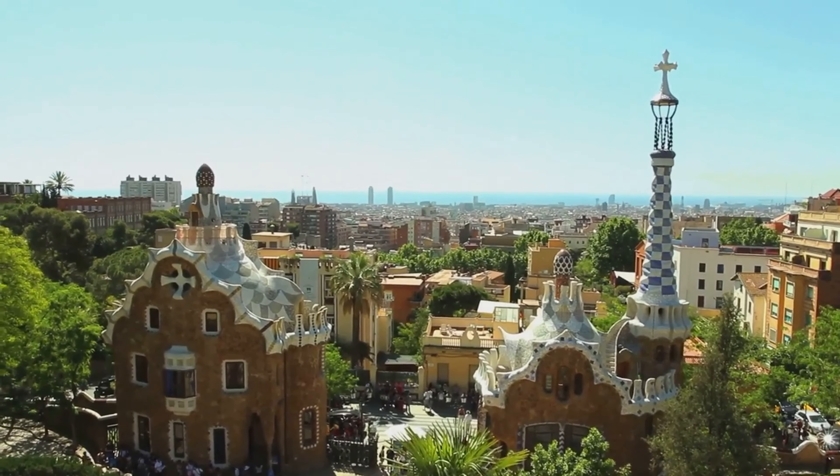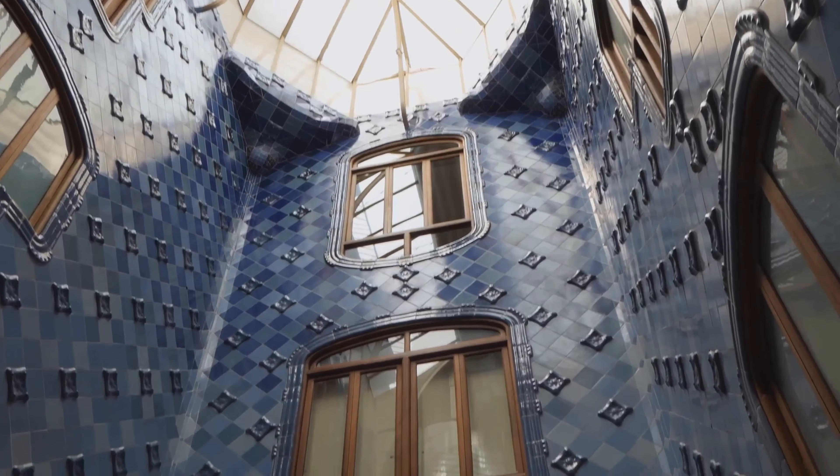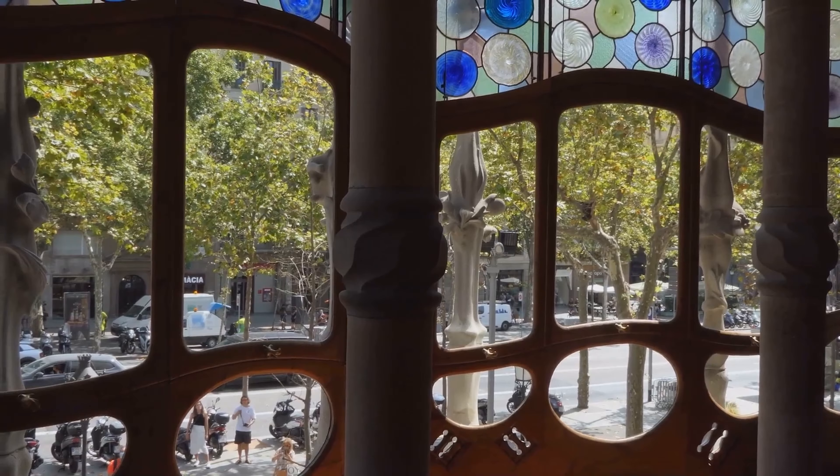At number 7 we have another Gaudí masterpiece, Casa Batlló. With its façade of colourful mosaics and bone-like structures, it's a sight to behold. This architectural gem was designed in the early 20th century and is a testament to Gaudí's unique style. The building is a canvas of creativity, showcasing the finest elements of modernist architecture. It's not just a house — it's a piece of art that brings Barcelona's vibrant culture to life. Casa Batlló, a symbol of Barcelona's creative spirit, is a must-visit for architecture enthusiasts.